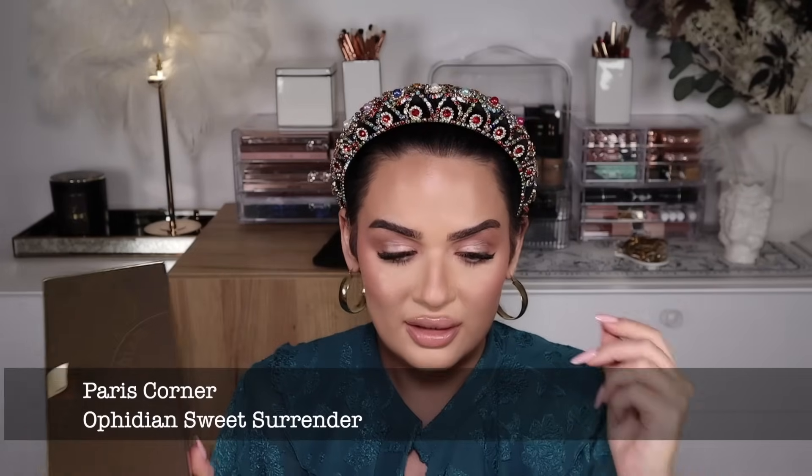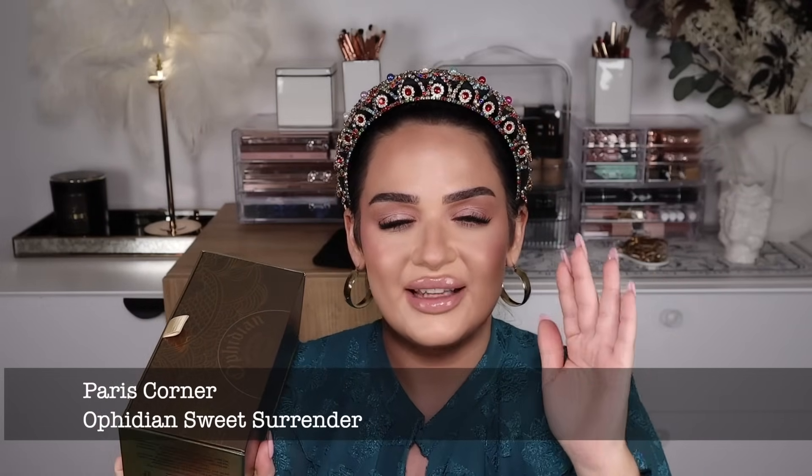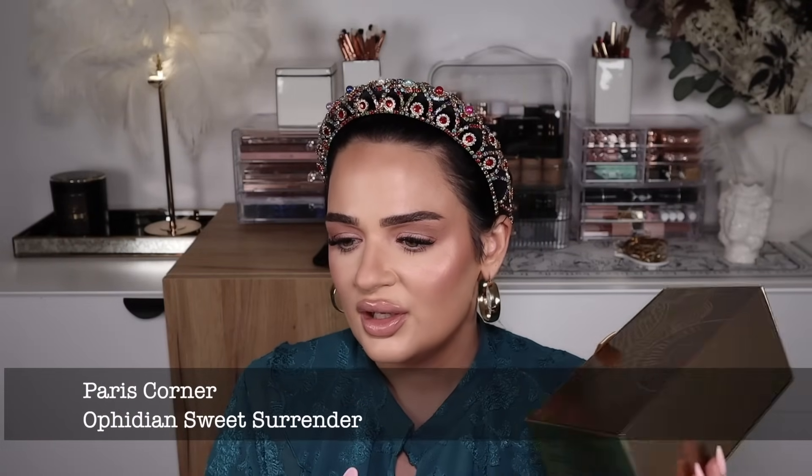The next one is Sweet Surrender, and this one is definitely the most gourmand fragrance out of the whole line. Not to say Black Cherry isn't gourmand-leaning, because it definitely is, but this is gourmand gourmand.